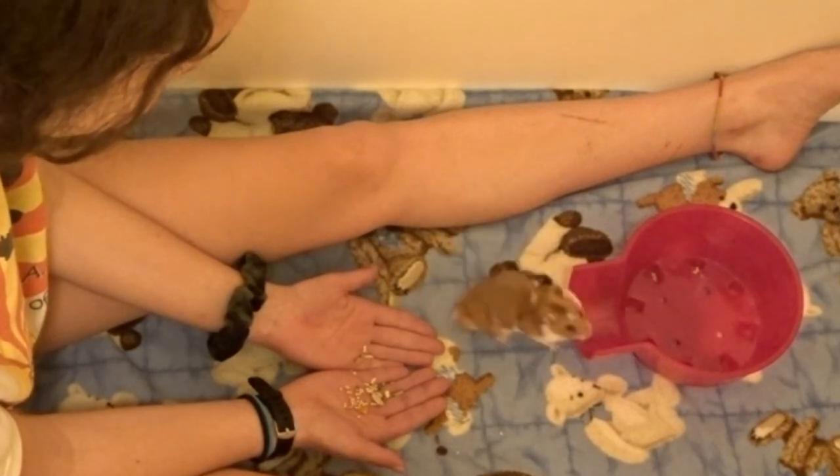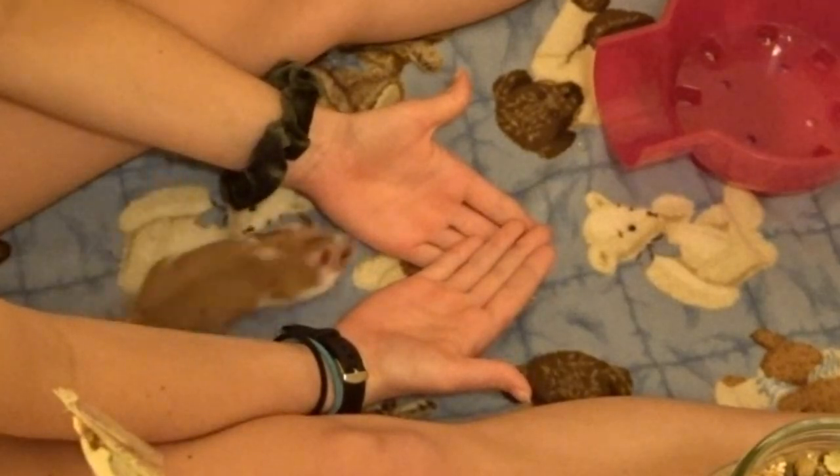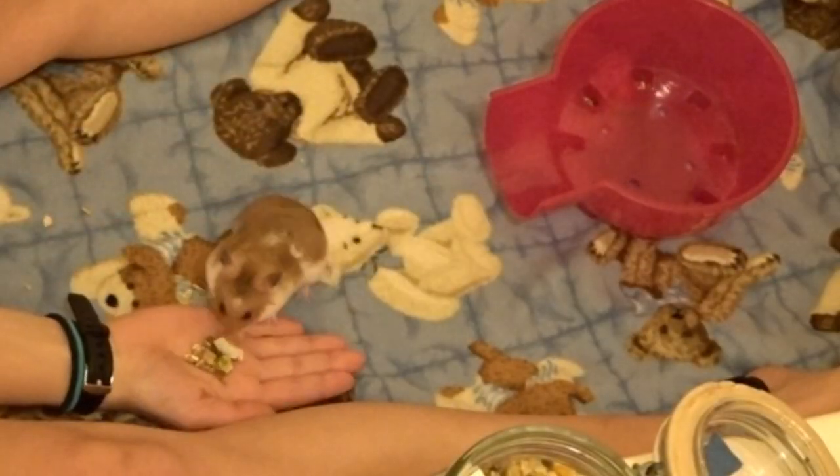One thing you can do to get your hamster used to your hands is to sort of make a blockade and see if your hamster will walk over it. As you can see, he is kind of jumping over it and he's not super comfortable just walking over my hands yet — but just try to work on that with them.